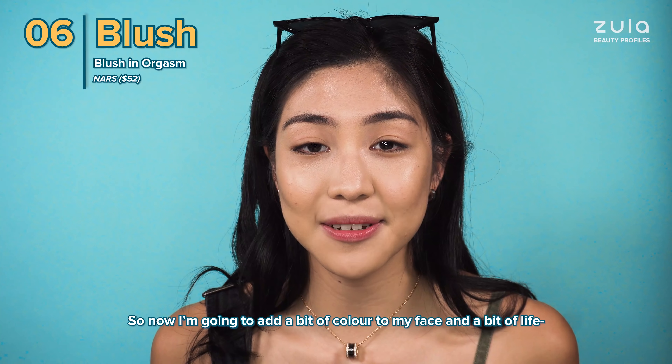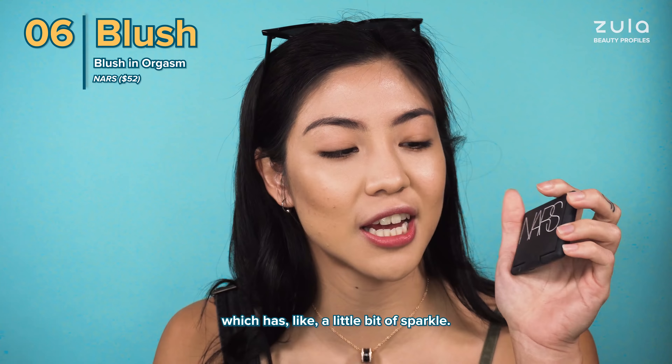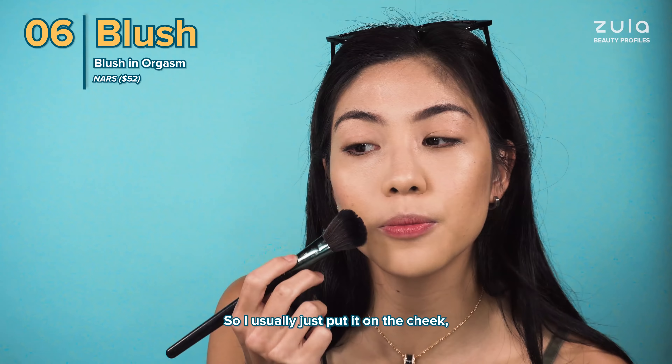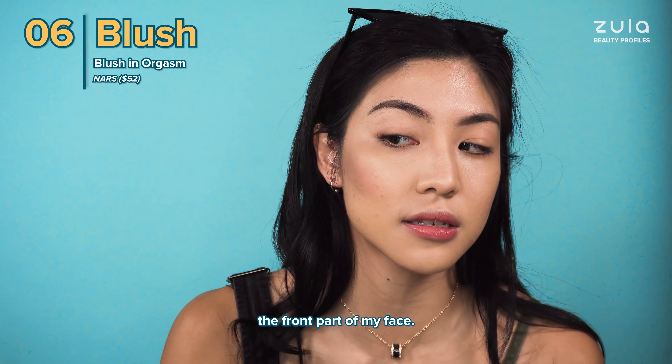Now I'm going to add a bit of colour to my face with the NARS Orgasm Blusher, which has a little bit of sparkle. I like to keep it really to the side — I learned that from Gigi Hadid. I usually put it just on the cheek and try not to come too close to the front part of my face.